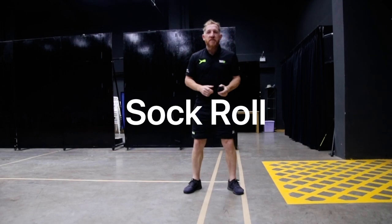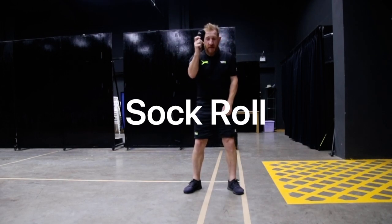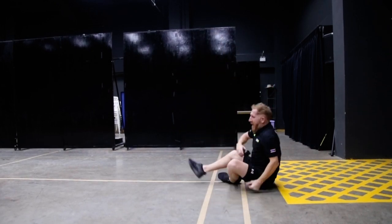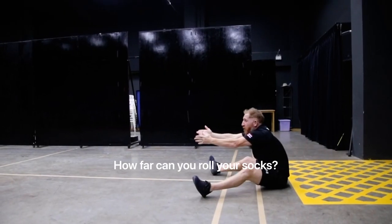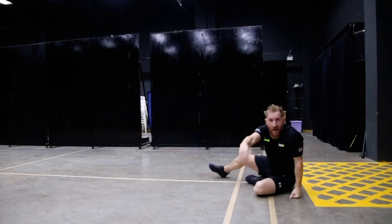Hi guys, this is another skill challenge for the Cognita Hull Games. All you need is a pair of socks and some space. This is called the sock roll. You will sit down on the floor, legs nice and wide, two hands holding the socks, and you've got to try to roll or throw the socks as far as you can. Good luck.